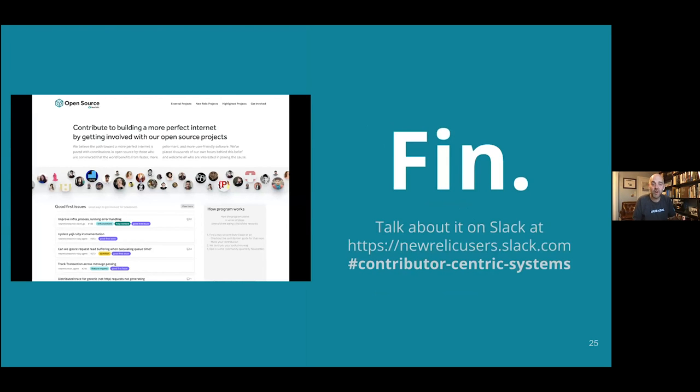That's my talk. As a final call to action: there's a Slack for New Relic users at newrelicusers.slack.com. You can join and find a public channel called 'contributor centric systems.' If this content is interesting to you, I'm in that channel and engage there regularly — love to talk further. I built this presentation as a learning exercise for myself, thinking about the work I've been doing to learn more in this area, and perhaps we can learn together. Thank you for taking the last half hour to go through it, and I hope you have great success in considering and building your own contributor-centric systems. Thanks. Bye.